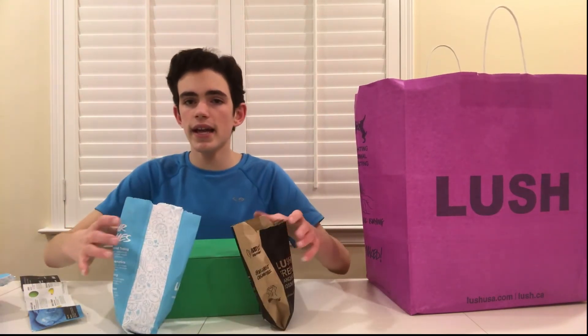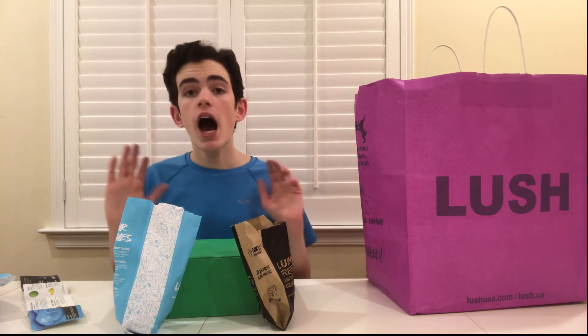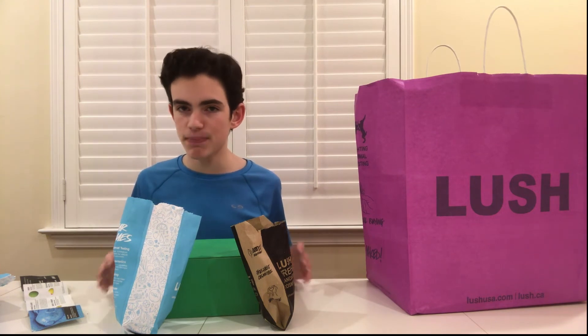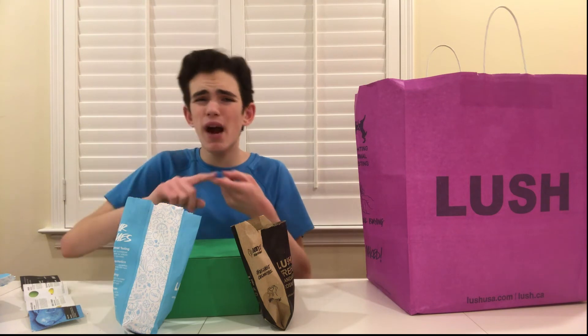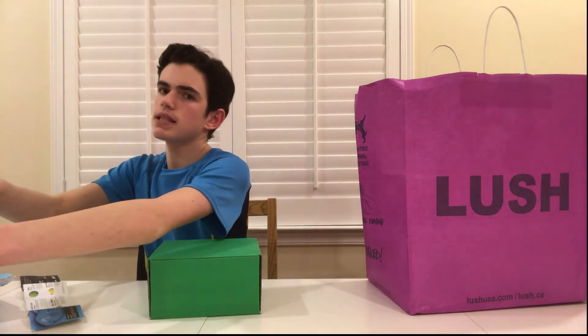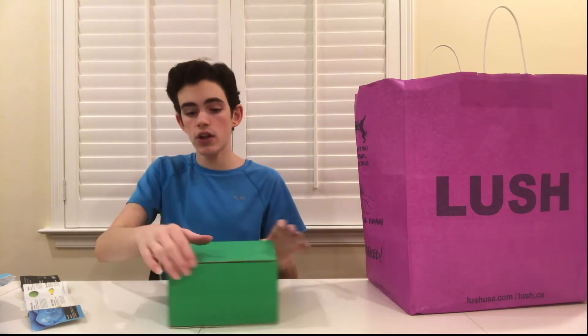All of these things are amazingly scented and smell great. They can be a little expensive, but if you have the money and want a luxurious bath experience, LUSH is the perfect place to go. They have shower gels, bath bombs, bubble bars, bath melts — so much stuff. I'm also planning a spring haul from LUSH because I'm really excited for their spring bubble bars.